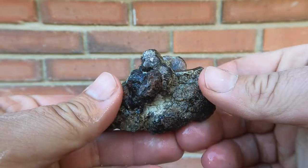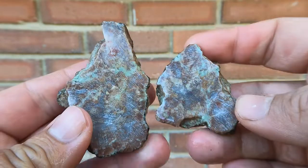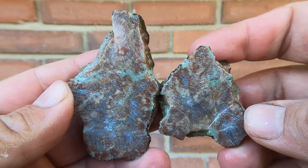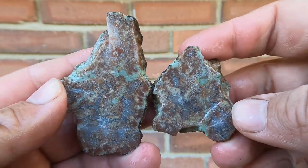Here we have some of that replaced barite that comes from Cisco and Yellow Cat. Oh, that's a different interior — not the prettiest, but interesting.